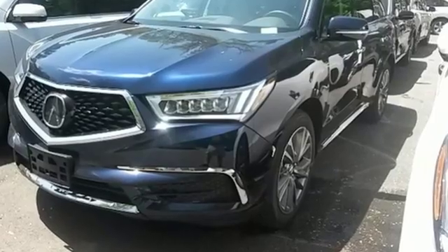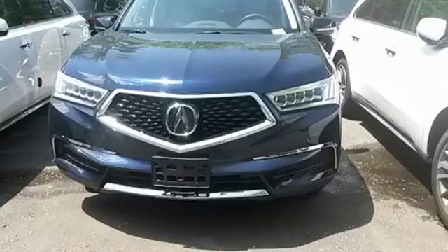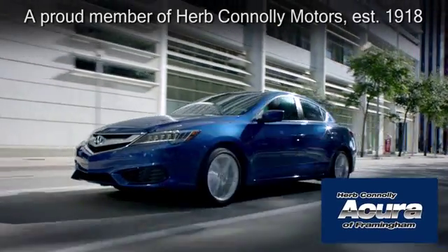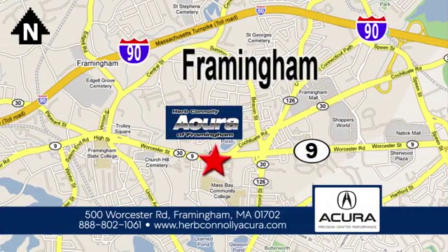This elegant MDX is ready for you and your family. See it today. Herb Connolly Acura of Framingham, part of the Herb Connolly Automotive Group, where the customer comes first. We're located at 500 Worcester Road in Framingham.